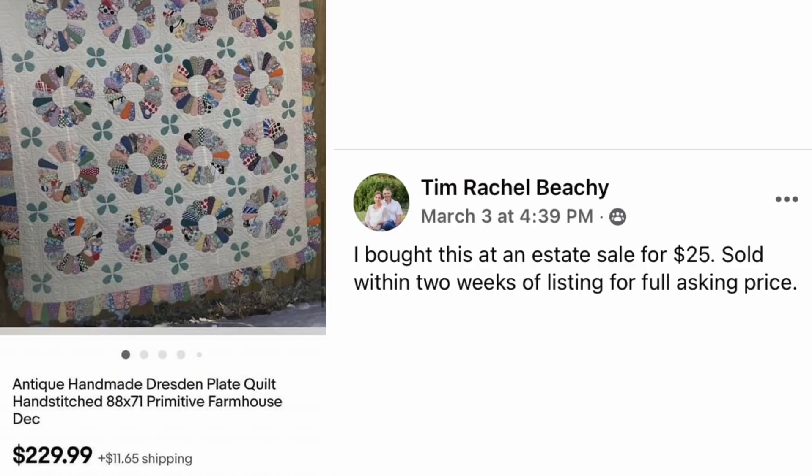Tim and Rachel Beachy bought this at an estate sale for $25 and sold within two weeks of listing at full asking price. The item is an Antique Handmade Dresden Plate Quilt, hand-stitched, 88x71 inches, sold for $229.99. That is a beautiful handmade quilt. Their cost was $25.